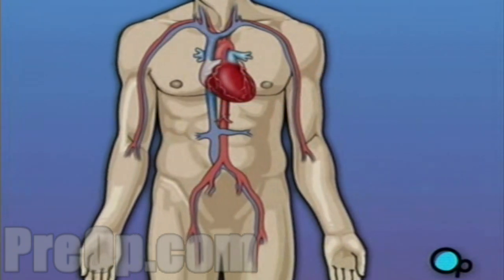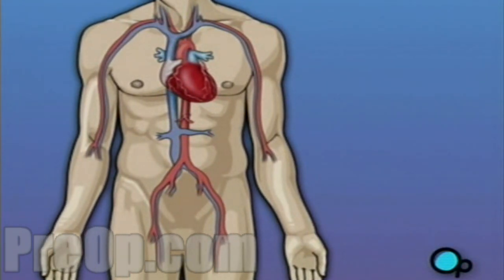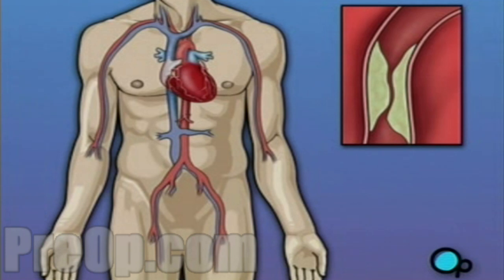Sometimes these blood vessels can narrow or become blocked by deposits of fat, cholesterol, and other substances collectively known as plaque. Over time, plaque deposits can narrow the vessels so much that normal blood flow is restricted. In some cases, the coronary artery becomes so narrow that the heart muscle itself is in danger.